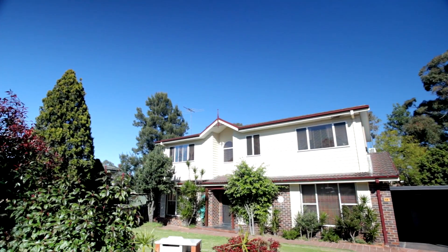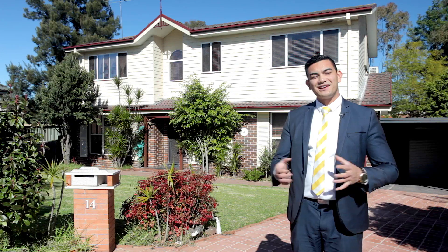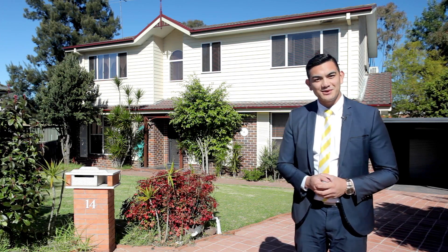This home is really going to appeal to a lot of people. And there we have it everyone — thank you for watching, and I look forward to speaking with you all soon.